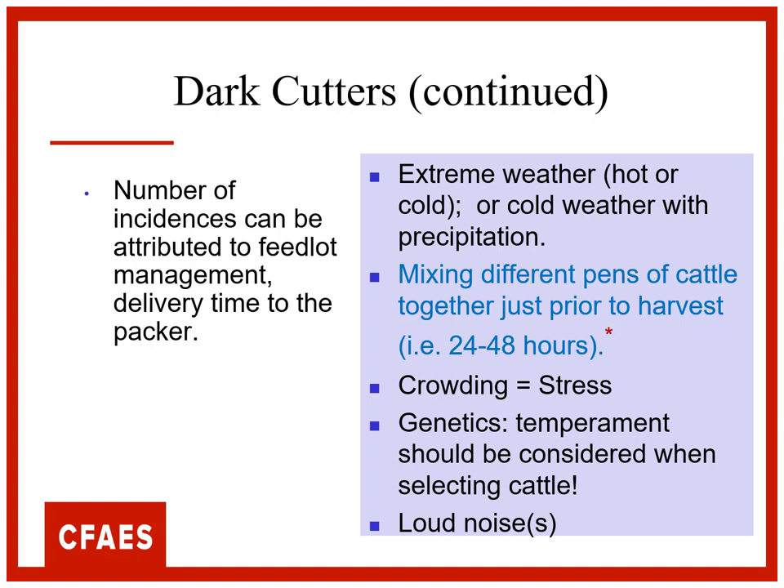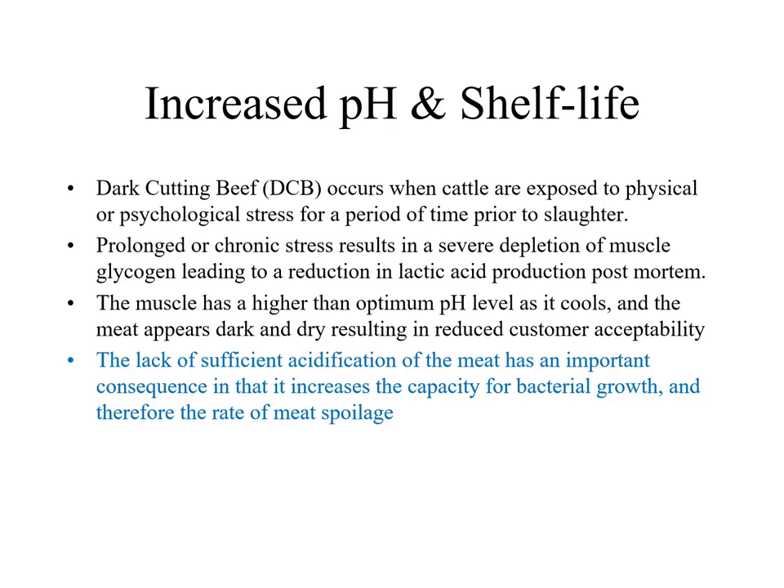Genetics and disposition are interesting — in many cases disposition is more highly heritable than reproductive traits, so you can make an impact through selection. Loud noises during handling are a problem — we don't need to be yelling. And dark cutters have another problem beyond color: the elevated pH in that muscle reduces its shelf life. Bacteria thrive in that environment — normally a slightly acidic muscle keeps bacteria away, but elevated pH creates a better environment for microbes, reducing how long that meat can remain on the shelf.